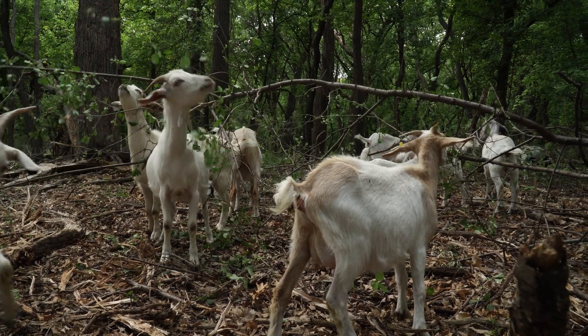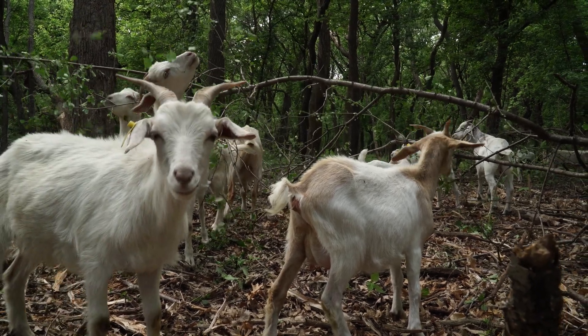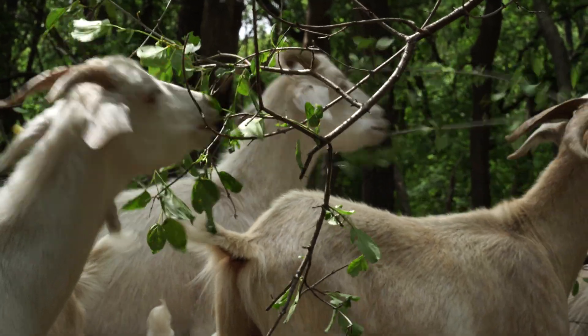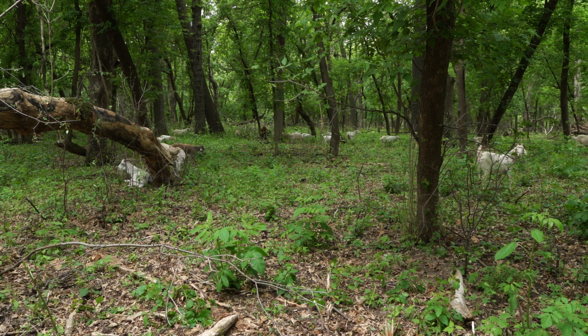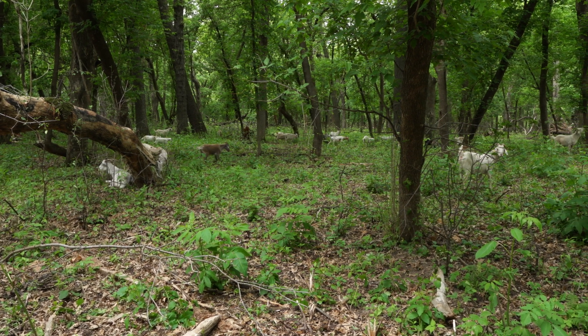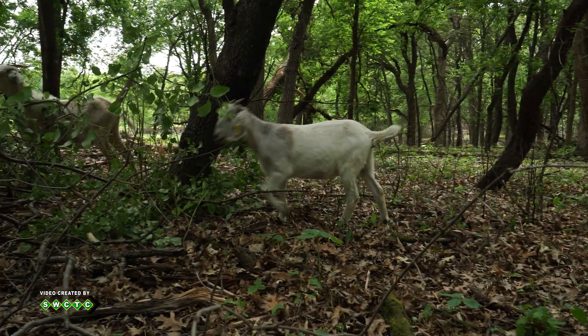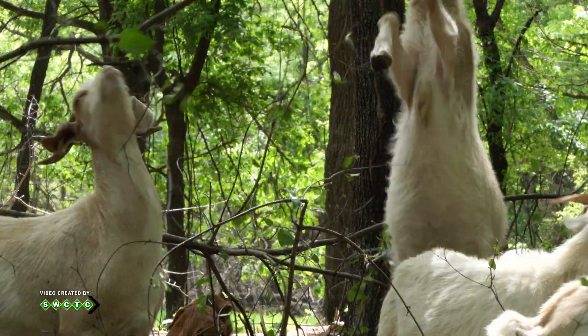One of the things we're really after here is trying to move towards a more resilient landscape, something that the City of Woodbury can manage into the future after we've really knocked that back. And that's why it takes us multiple years before we get to the point where we feel comfortable stepping back and having a less aggressive sort of management strategy. And the goats are just a part of that.